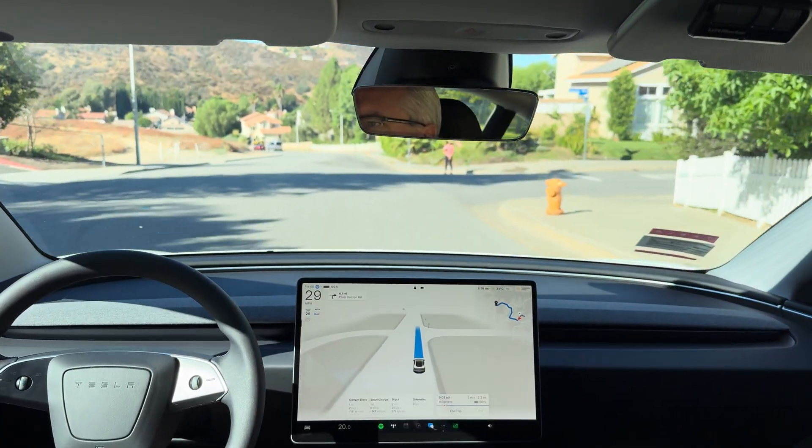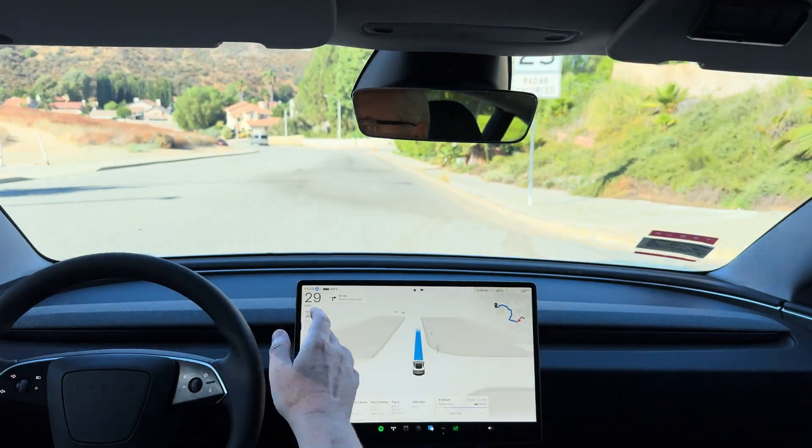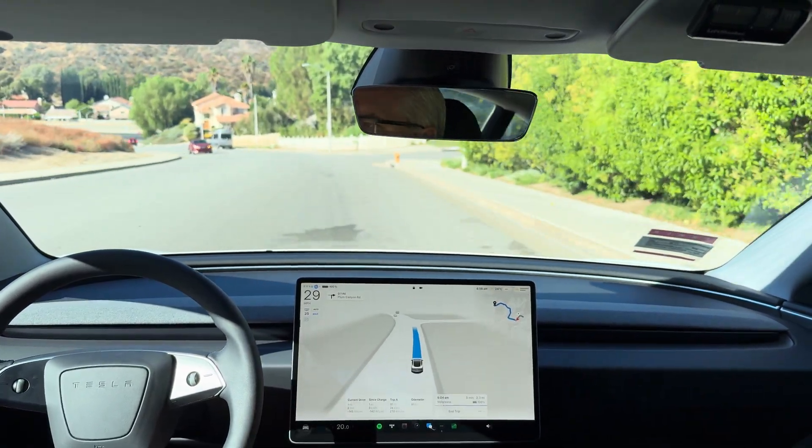So far, it's doing better speed control. Usually it would be doing about 33 and going a little fast in the residential area.